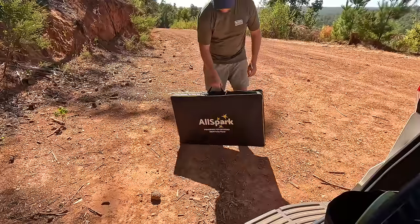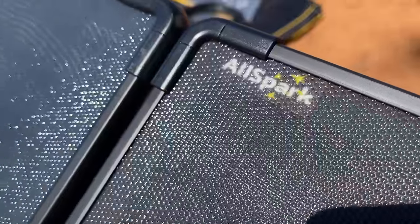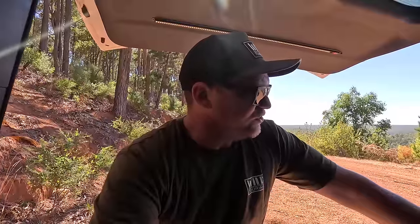I wanted to chat to you guys about a new portable solar panel from Off-Road Living. It's a high voltage panel, 400 watts. It absolutely rams in the power, and it is something that I reckon most caravanners and camper trailer owners would be interested in. Even those that do just car camping, swagging or whatever — if you're setting up in one area and you've got pretty high power demands, then this might be of interest to you.